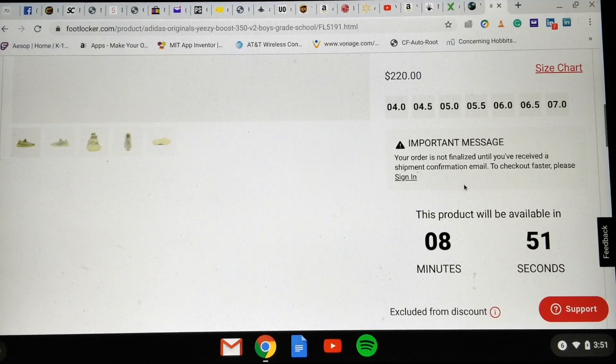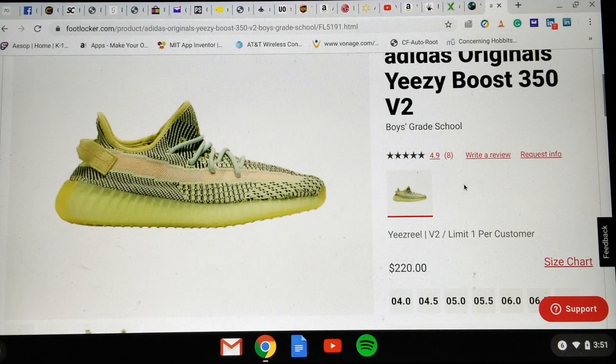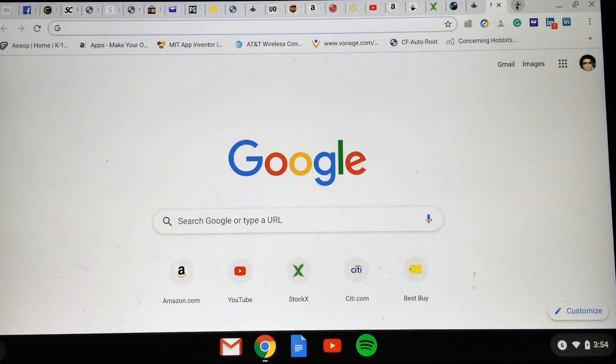Down to about eight minutes now. The kids sizes available are 4, 4.5, 5, 5.5, 6, 6.5, and 7 — so this is a boys grade school sizing.